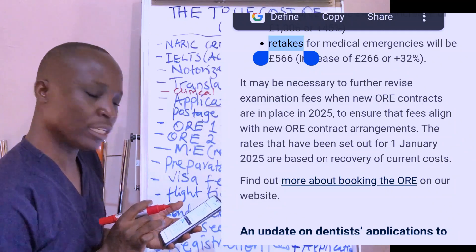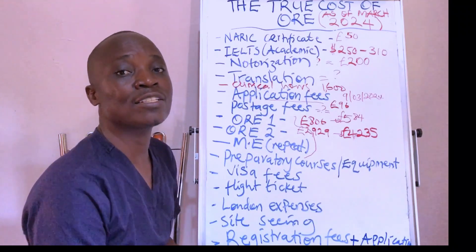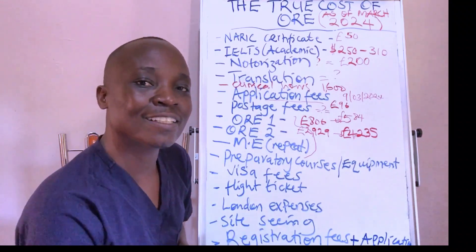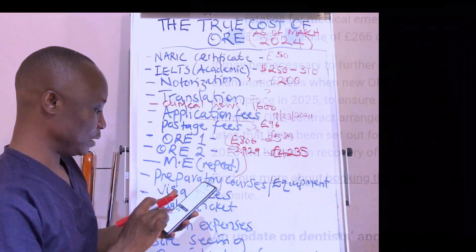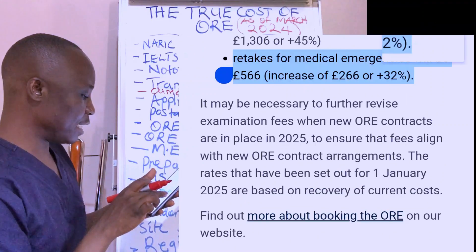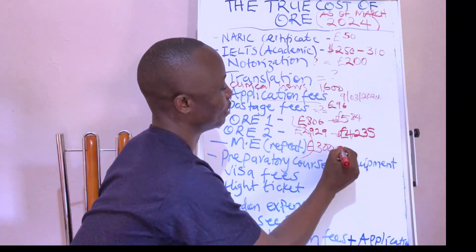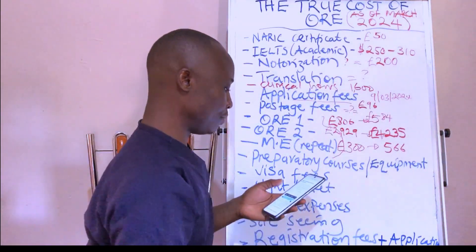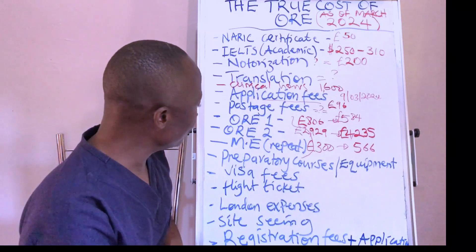Regarding retakes for medical emergencies — this is one of the areas that disturbs a lot of candidates. The GDC knows that people tend to fail this part, and they have increased the cost of retaking it. The retake fee for a medical emergency will now be 566 pounds, up from 300 pounds — an increment of 32 percent.